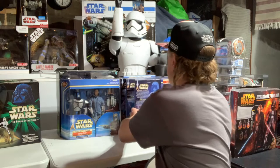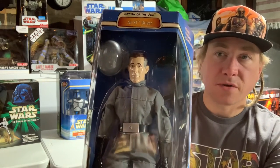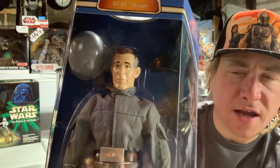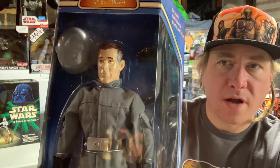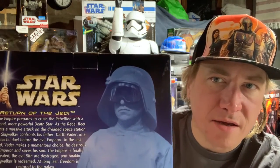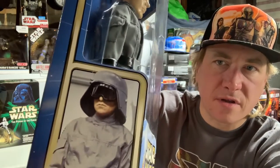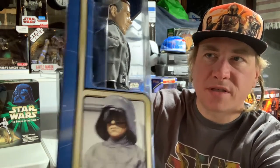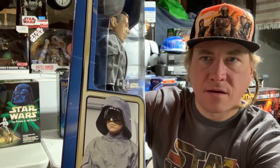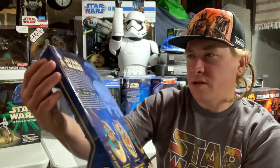Let's jump over to a couple of these smaller ones — these are the Saga 12-inch figures. We have the AT-ST Driver from Return of the Jedi. It's kind of crazy — if you look at him, he kind of looks like Director Krennic from Rogue One. He's got a scar on his face, and he looks nothing like the guy on the back. I never understood why they needed such huge helmets and giant goggles — I get it on Hoth, but on Endor, I don't get that.